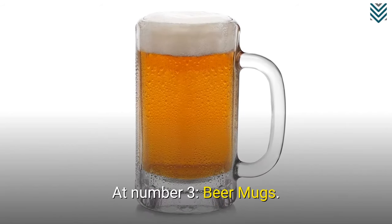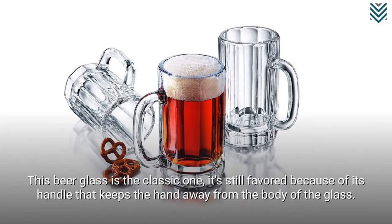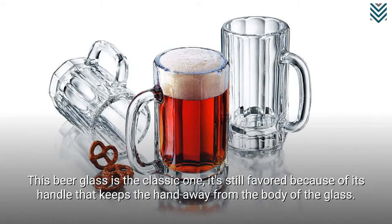At number 3: Beer Mugs. This beer glass is the classic one, still favored because of its handle that keeps the hand away from the body of the glass.